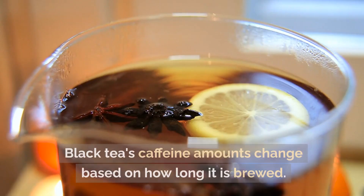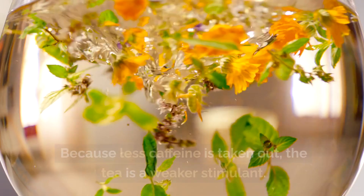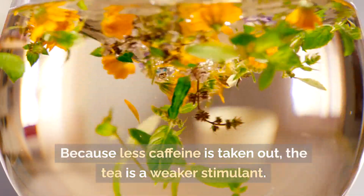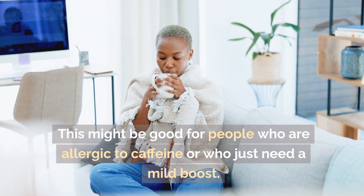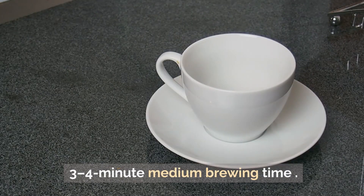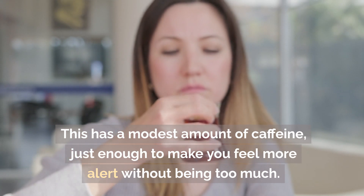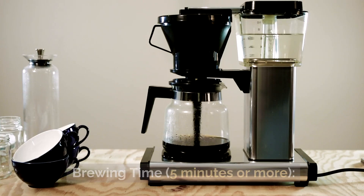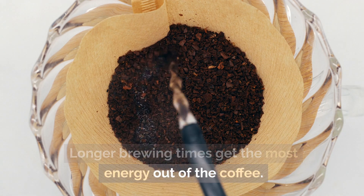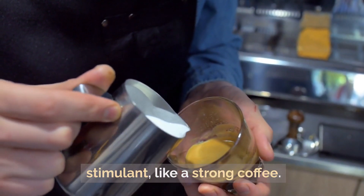Black tea's caffeine content also changes based on how long it is brewed. A short brewing time of 1-2 minutes extracts less caffeine, making the tea a weaker stimulant — good for people sensitive to caffeine or who just need a mild boost. A medium brewing time of 3-4 minutes yields a modest amount of caffeine, just enough to feel more alert without being too much. Brewing for 5 minutes or more extracts the most caffeine, making the tea a stronger stimulant, similar to a strong coffee.